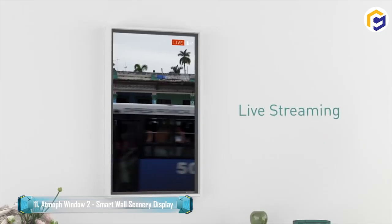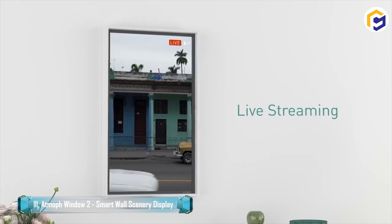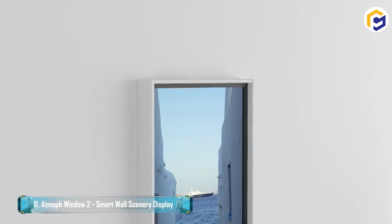Feel like you're traveling to far corners of the planet with live streaming. This feature allows you to see what's going on in the world in real time.